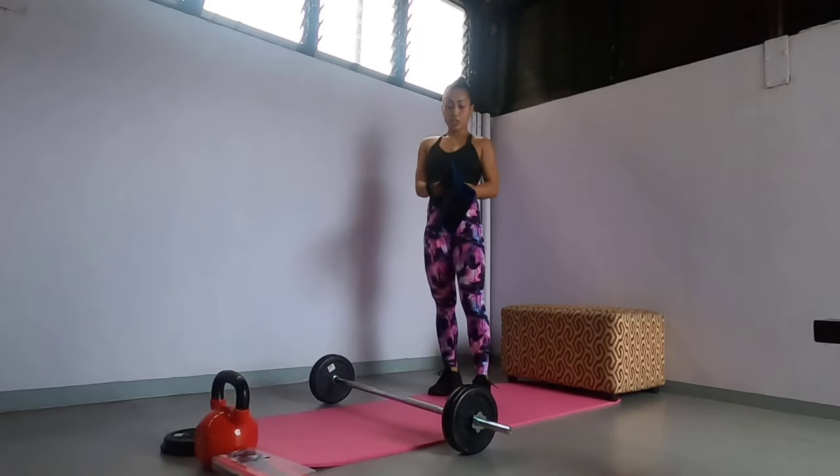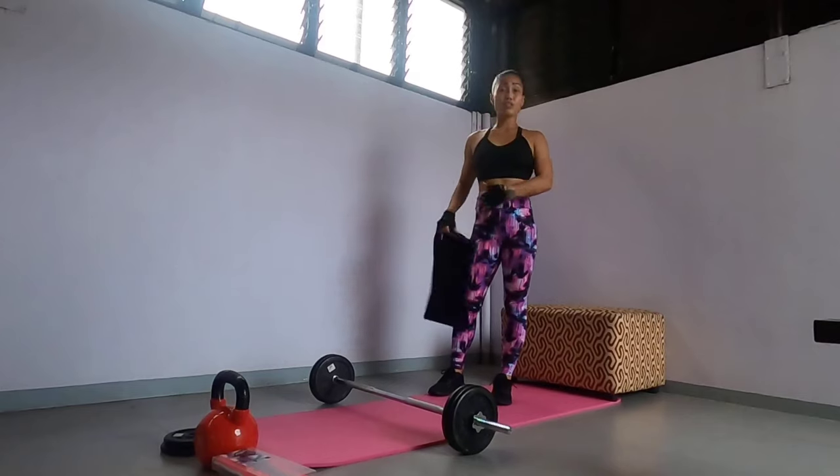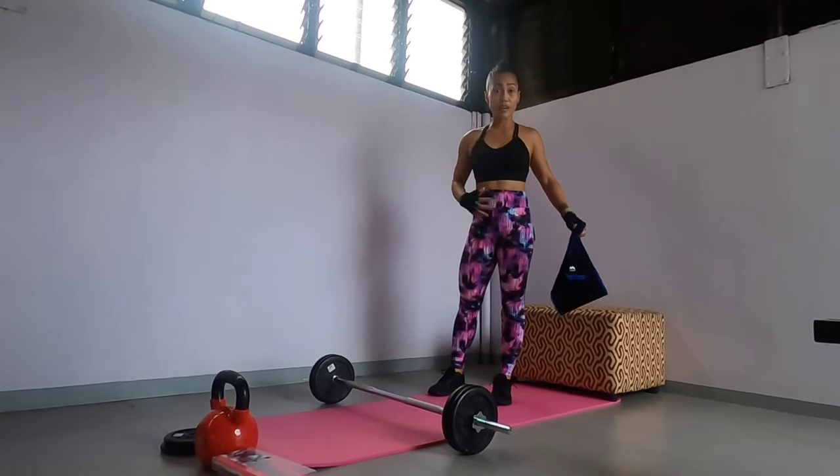Now I'm going to use this hip accessory to help me. This targets from my lower body up.